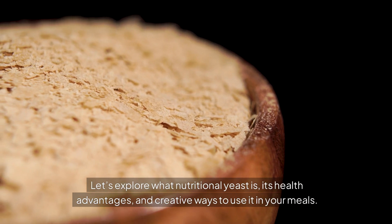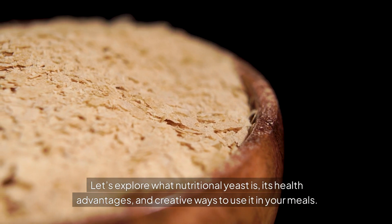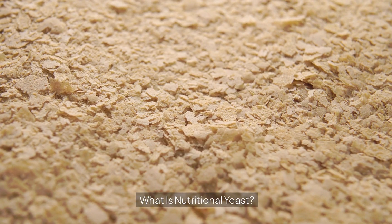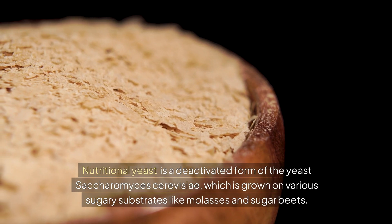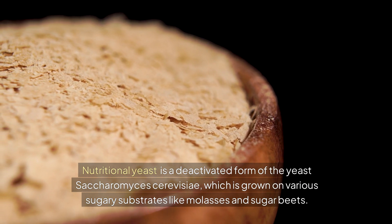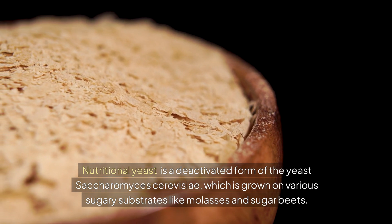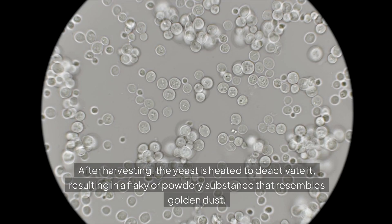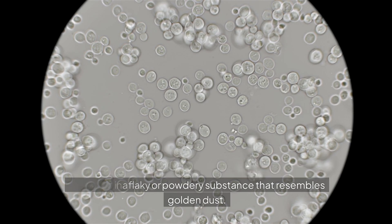Let's explore what nutritional yeast is, its health advantages, and creative ways to use it in your meals. Nutritional yeast is a deactivated form of the yeast Saccharomyces cerevisiae, which is grown on various sugary substrates like molasses and sugar beets. After harvesting, the yeast is heated to deactivate it, resulting in a flaky or powdery substance that resembles golden dust.